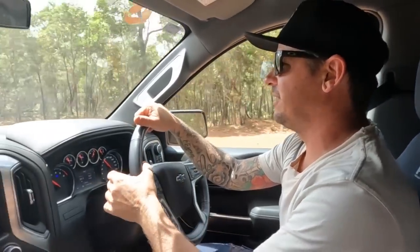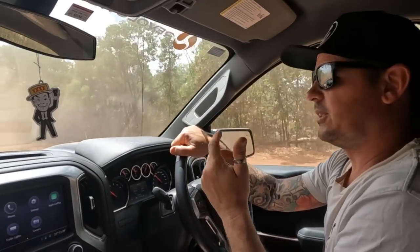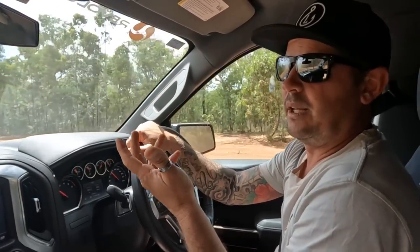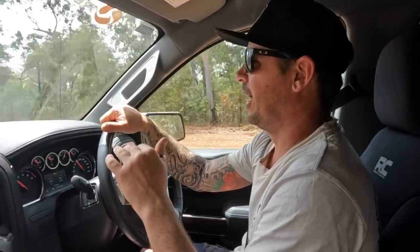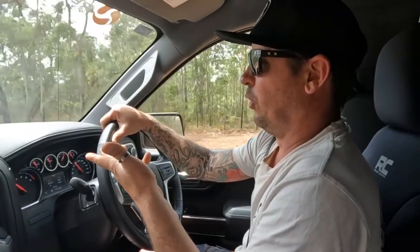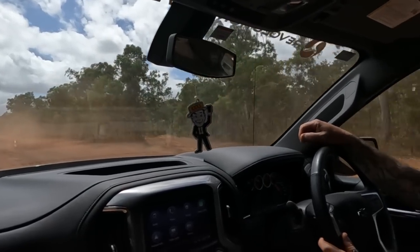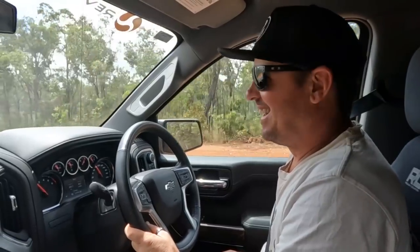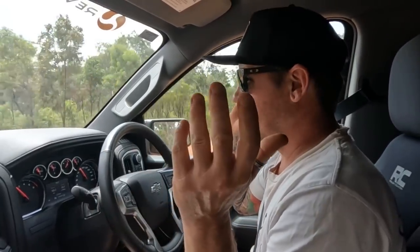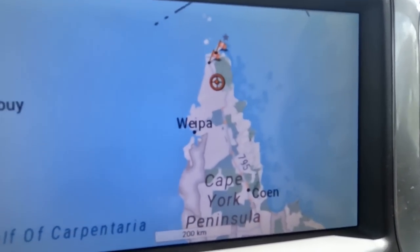One thing I worry about is rocks smashing the windscreen — on a Chevy it's extremely hard to get a replacement windscreen, so that would be a major. Any big trucks flying past, we'll pull over to the side and let them go. We've already got a chip within three or four minutes of leaving Bramwell Station. Imagine the windscreen being smashed — that's end of trip. So yeah, windows up and stay careful.